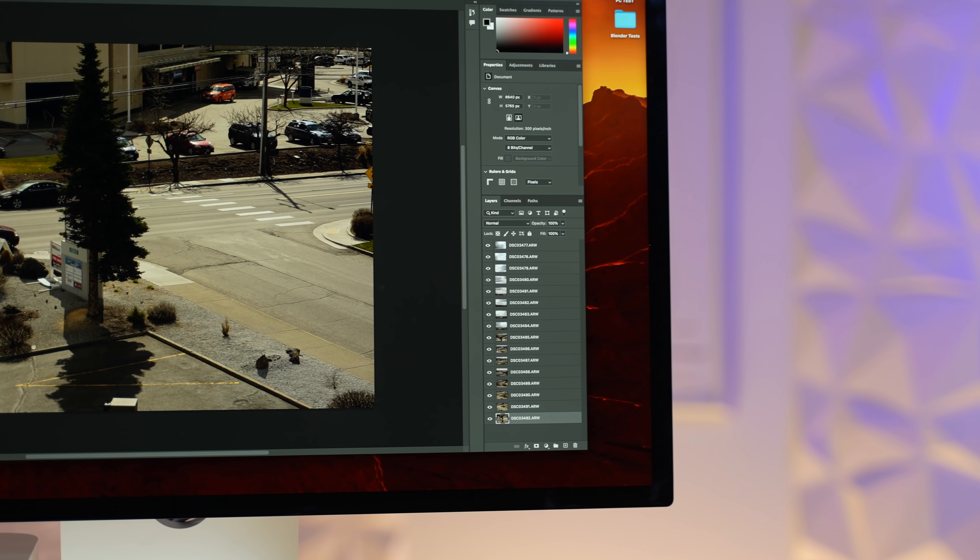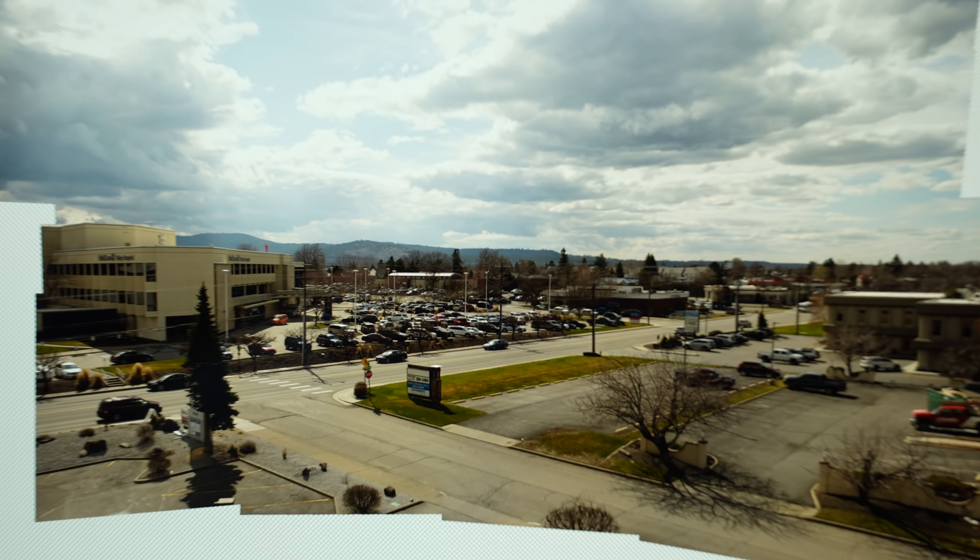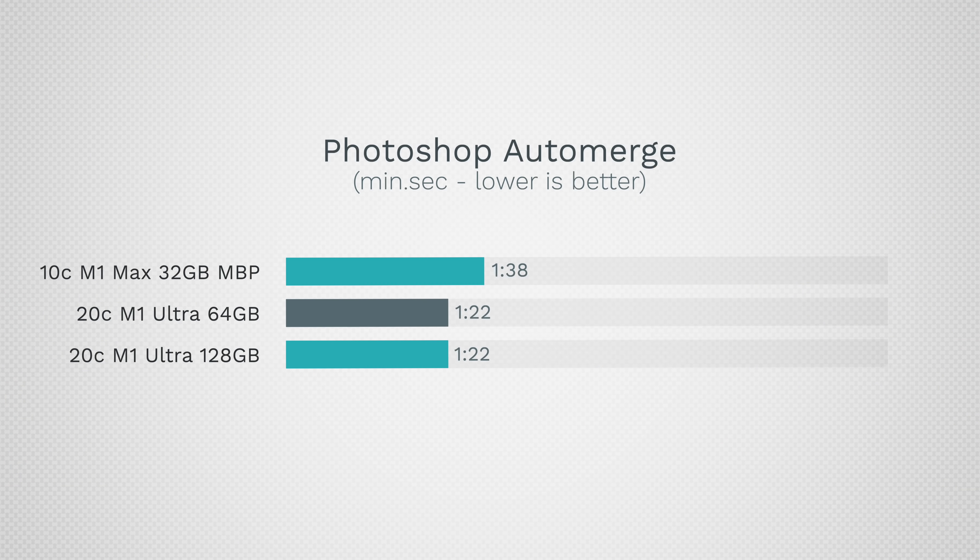For Photoshop, the results are even more disappointing. We tested a huge panorama with 16 50-megapixel RAW images and expected a significant improvement given double the CPU performance, but the difference was only about 18% faster. Photoshop is not well optimized for higher performance — it's more single-core based — and with the Ultra chips it is not optimized at all. Don't buy a Mac Studio if you spend most of your time in Photoshop.